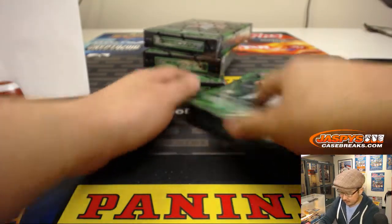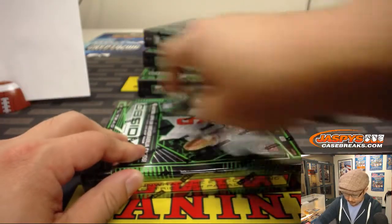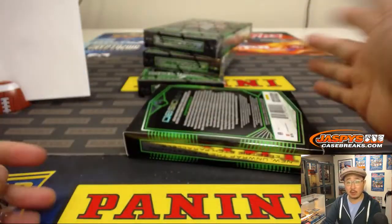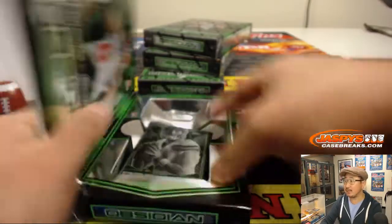About 9:50 left in the second quarter. All right, good luck with this one, everybody. We've got the final third of this case in the store already, so if you want to run this back we definitely can. JaspiesCaseBreaks.com.